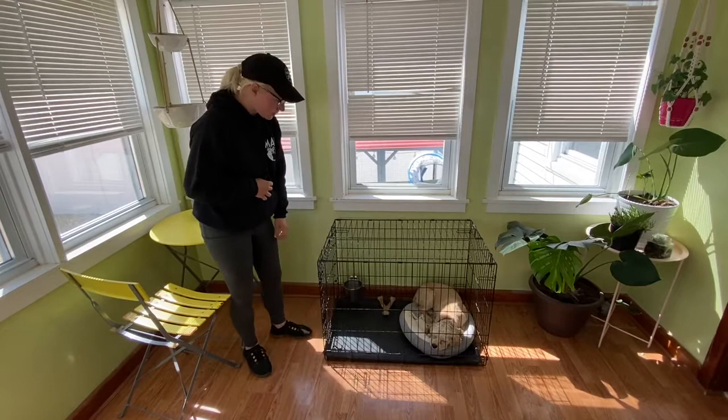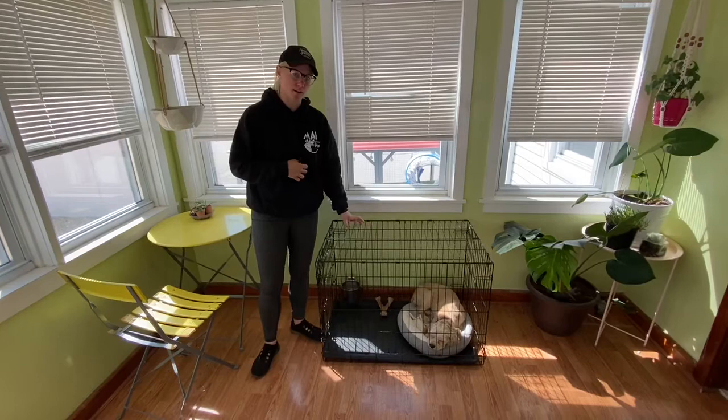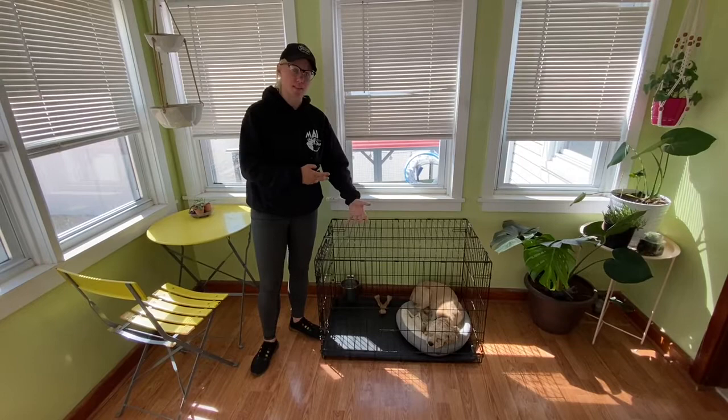Eventually they should just be happy to go in there and relax. We also feed our dogs in their crates — really useful if you have kids in the house, other dogs, or other animals. Even if your dog does not have resource guarding issues, which she has not shown yet, it's a nice way to make the kennel a positive place to be.